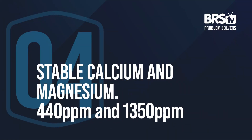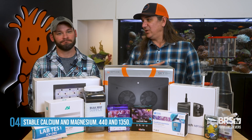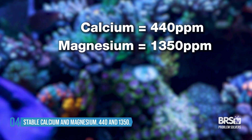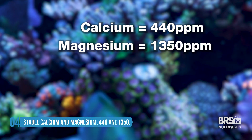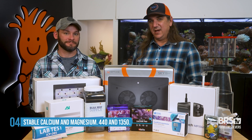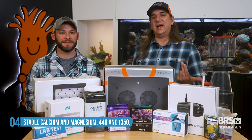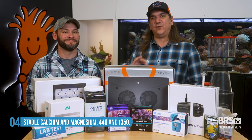Number four, chemistry and stability again — calcium at 440 and magnesium at 1350. These can sway a little more than alkalinity without as big of an impact, but I'd shoot for stability the best I can. Don't let calcium go more than about 10 points and don't let magnesium go more than 20, and you'll find the stability that fuels your growth.